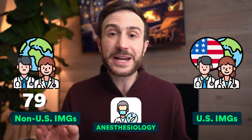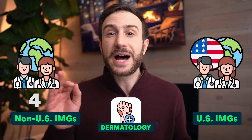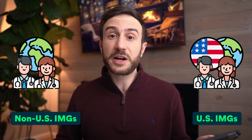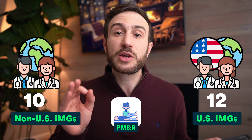Some specialties like anesthesiology have a mix — some programs take applicants for all four years while others take PGY-2 separately. This year for PGY-1 anesthesiology positions, 79 non-US IMGs and 56 US IMGs matched. Many ask whether dermatology is impossible for IMGs — it is competitive, but in Match 2024, 9 non-US IMGs and 6 US IMGs, a total of 15 IMGs, matched into dermatology as a PGY-2 position. Interventional radiology had 6 non-US IMGs and 2 US IMGs. PM&R had 10 non-US IMGs and 12 US IMGs.